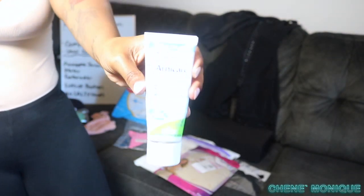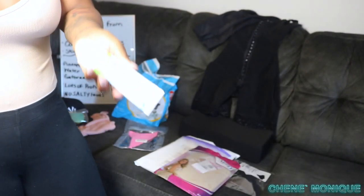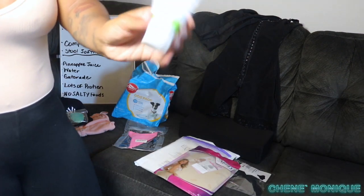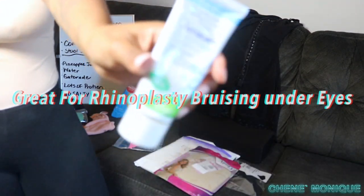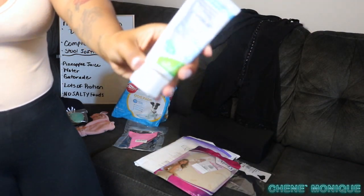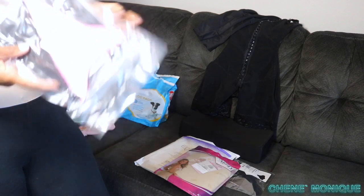Pack arnica gel, arnica tabs, arnica teas — anything arnica. Arnica is great for bruising, swelling, muscle pain, and stiffness from injuries. You can rub the gel on areas after surgery for swelling and bruising and it works really fast. You can get it at Walmart, CVS, or any pharmacy — just make sure it says arnica on it.